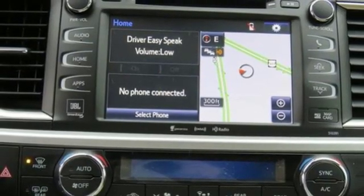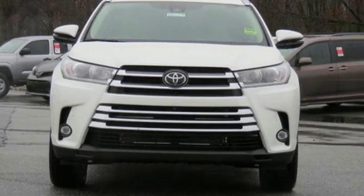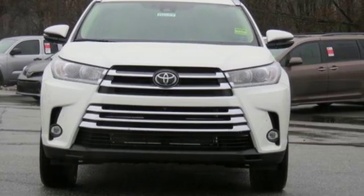Gas pressurized shocks and automatic transmission. You need to drive it to believe it. See it for yourself today.